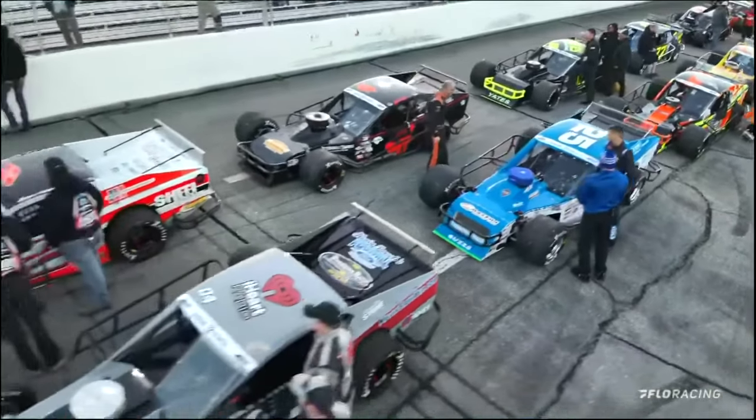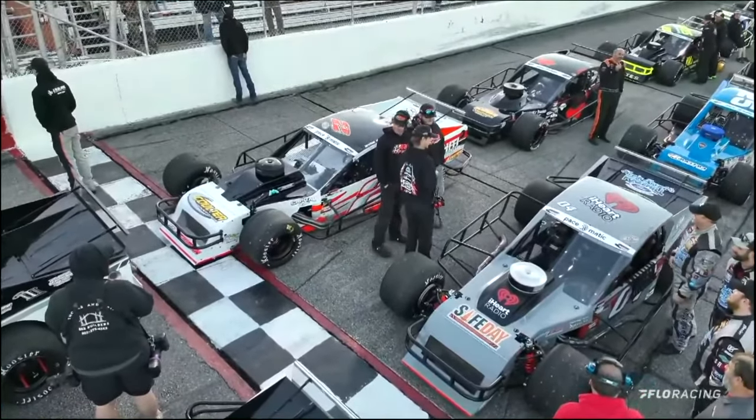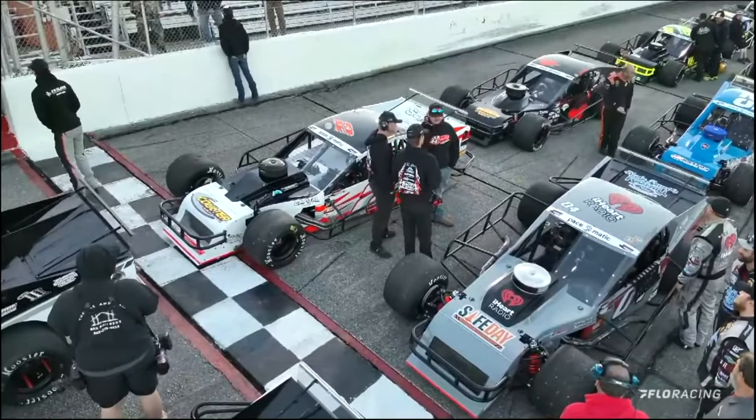And now let's meet your top-10 starters in tonight's Rumble at Rougemont — 99 laps for the Smart Modified Tour powered by Pace-O-Matic.